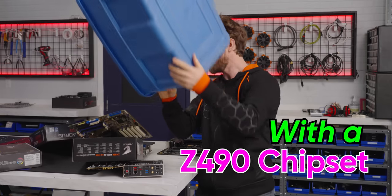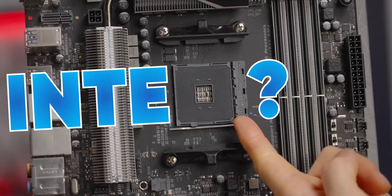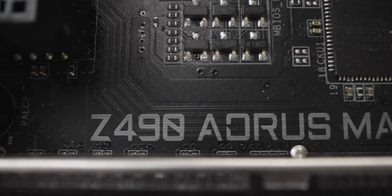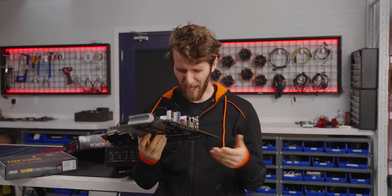Every motherboard with a Z490 chipset has one thing in common. Wait a minute — what in the heck is this thing? It says Z490, but there it is: obviously an AMD CPU socket. Where did this thing come from?